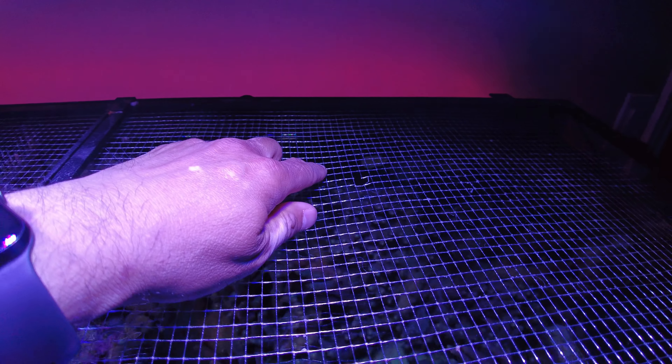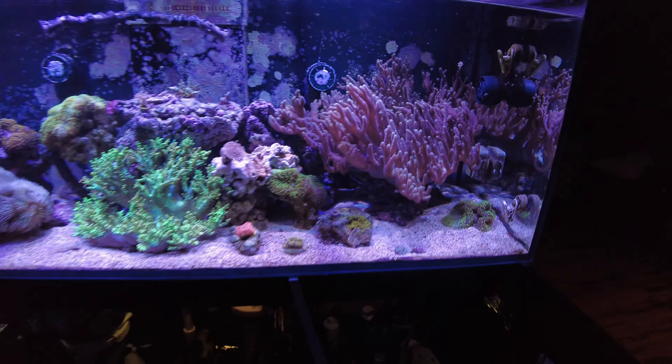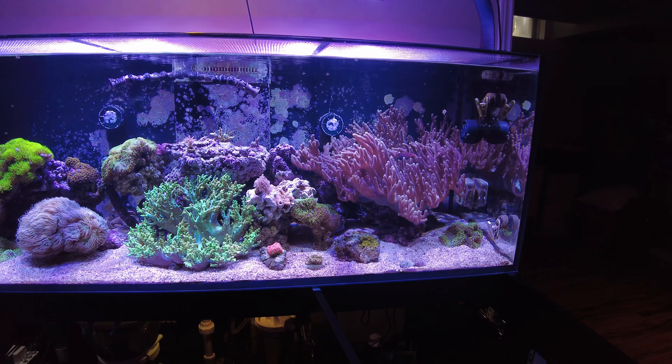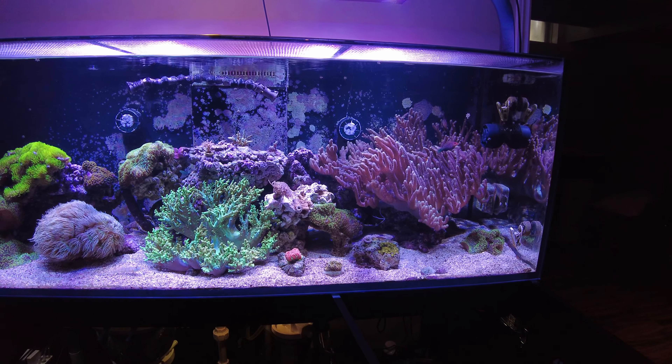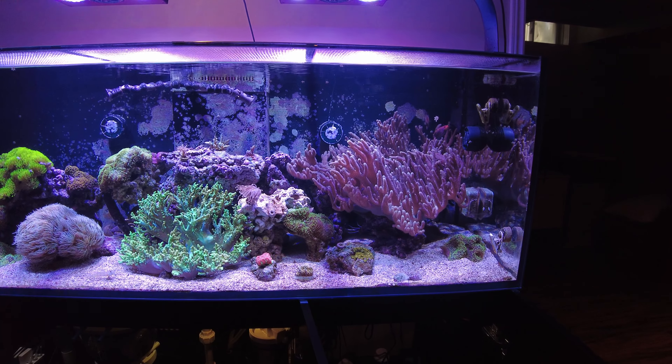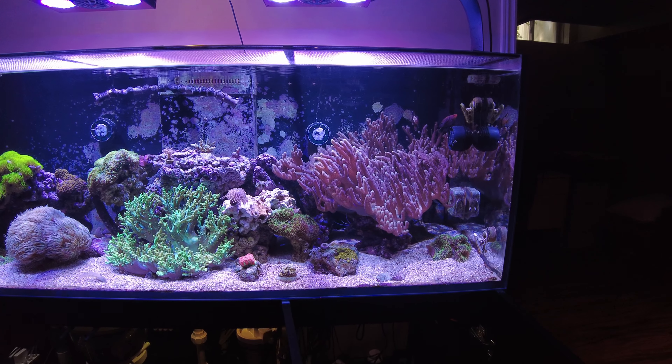The one in the middle, which is the one I got for free when I lost my shipment from the LFS, is really branching out quite a bit, which is nice. The bird's nest has got some new growth on the tips — there's some white on the tips there — so it's growing a bit.